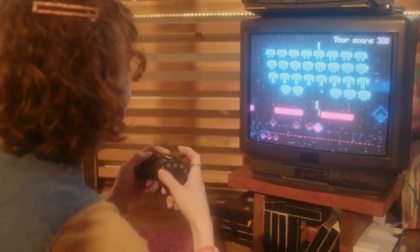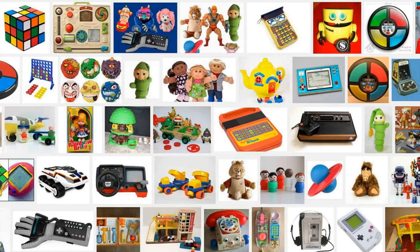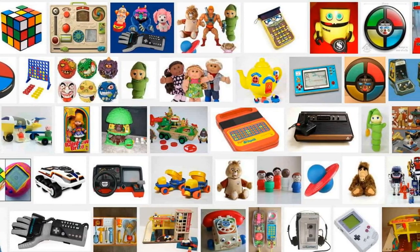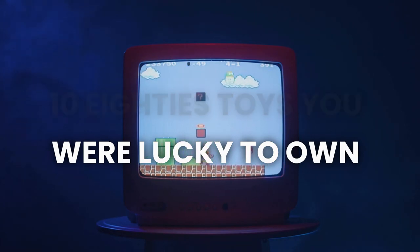In the 80s, the toy market was booming with new and exciting products. But some toys stood out more than others, and they were highly sought after by collectors and kids alike. These are the top 10 rarest 80s toys that you were lucky to own.